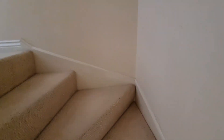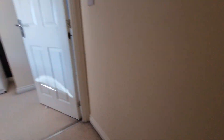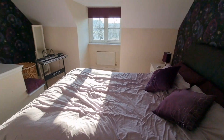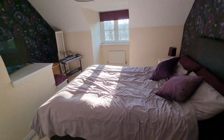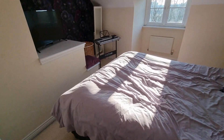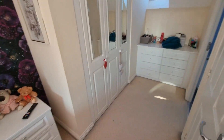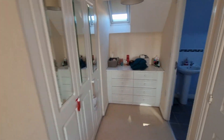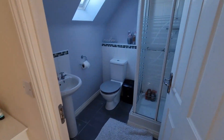Then we've got our stairs to our second floor. This is the main bedroom — another good sized double bedroom. Then if we turn around we've got a dressing area, so you've got your wardrobe built in there. We've got a Velux at the rear for a bit more light coming in, and then we have our en suite shower room.